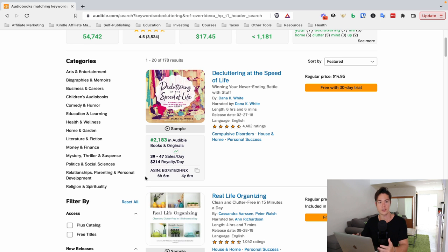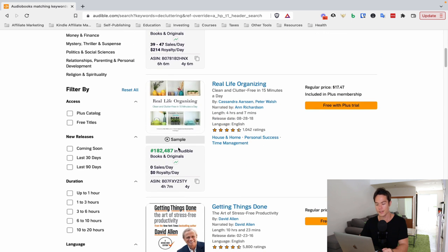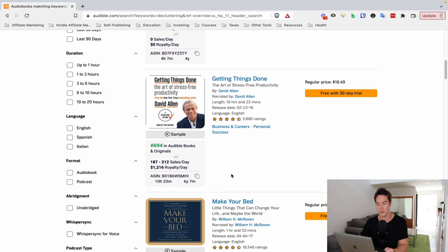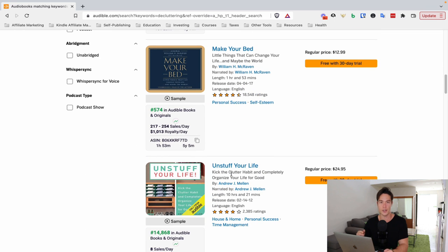With BookBeam, you can see the BSR in the Audible store directly. This one is 2,000 — it's doing really, really well, making $214 a day, which is insane. This one is 182, so it's not doing as well. Basically you want to find other books below 20,000 to ensure people are actually buying books on that topic — that's how you know it's profitable. The other way to check Audible BSR manually is to find a book on amazon.com, open the product page, switch to the audiobooks section, scroll down to product details, and it'll show you the BSR there.